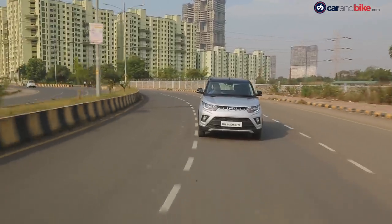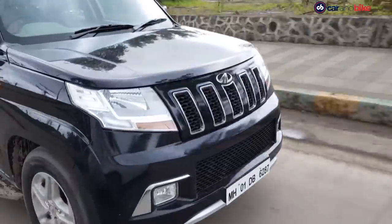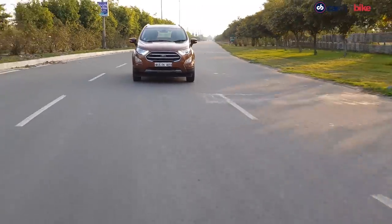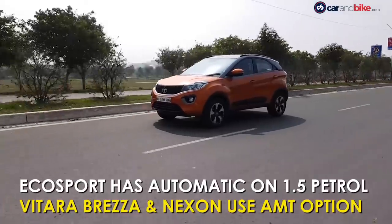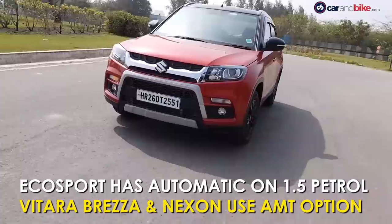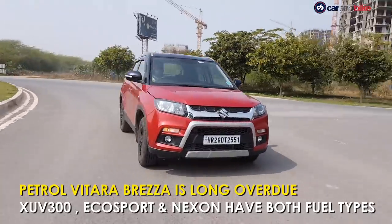The older Mahindra models have a very specific demographic that they go after and so they don't really compete in this space. The Ford EcoSport has for long been our segment benchmark. Then there's that highest-selling, most popular car, the Maruti Suzuki Vitara Brezza, the car with the better AMT and highest safety certification, the Tata Nexon.